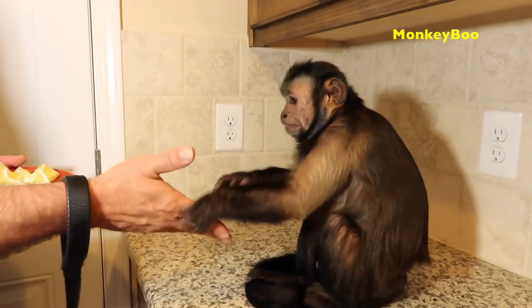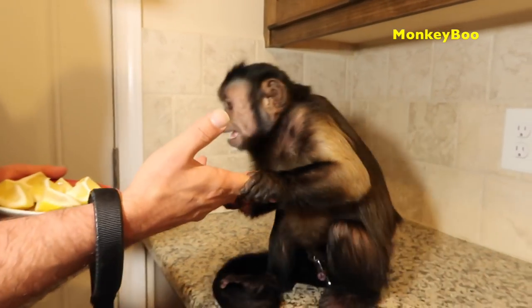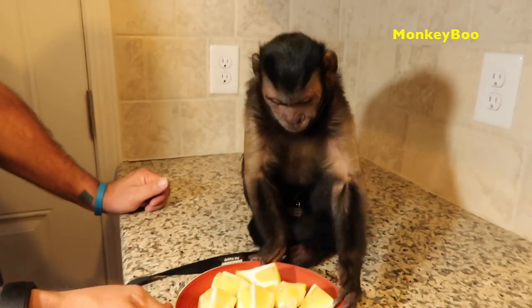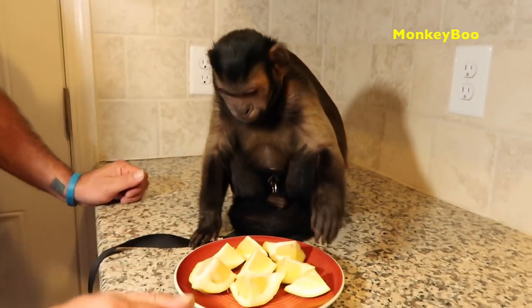Hello Mickey Boo! Shake my hand. Good boy! Would you like to get lemony fresh, Boo? I've got you a whole plate of sliced lemon. What are you going to do with it, Boo?